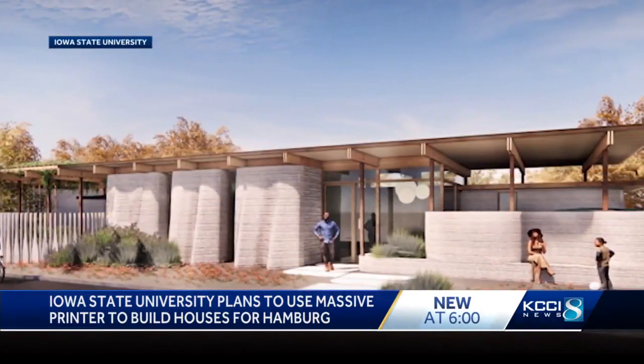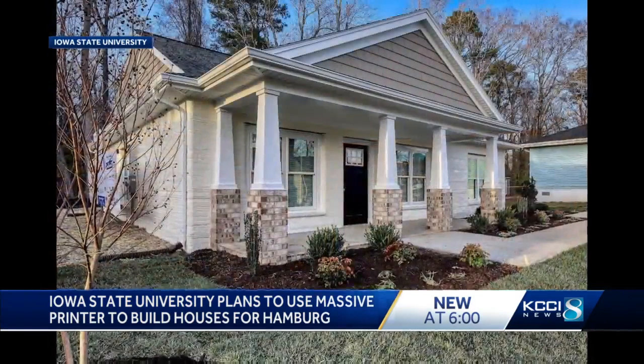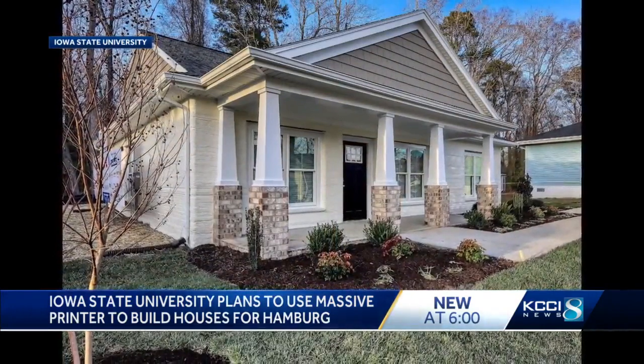As an architect, as a designer, working with owners, I think the ability to deliver these projects so fast is going to create a new way to think about housing.